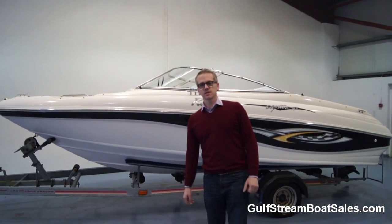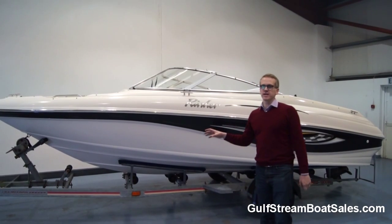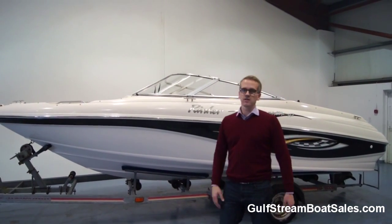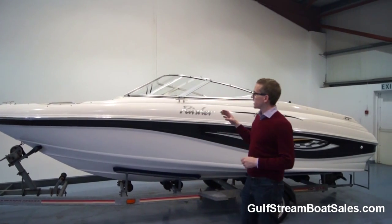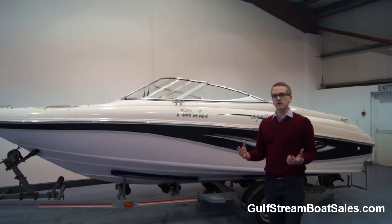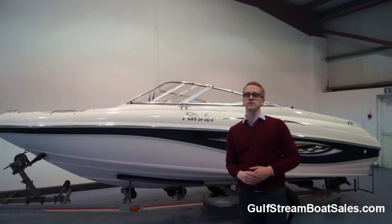Hi, I'm Lyle from Gulfstream Boat Sales. This is a 2003 Rinker 192 Captiva Bowrider that we have for sale on brokerage. The boat has only 114 hours on the clock, so it's been very lightly used.